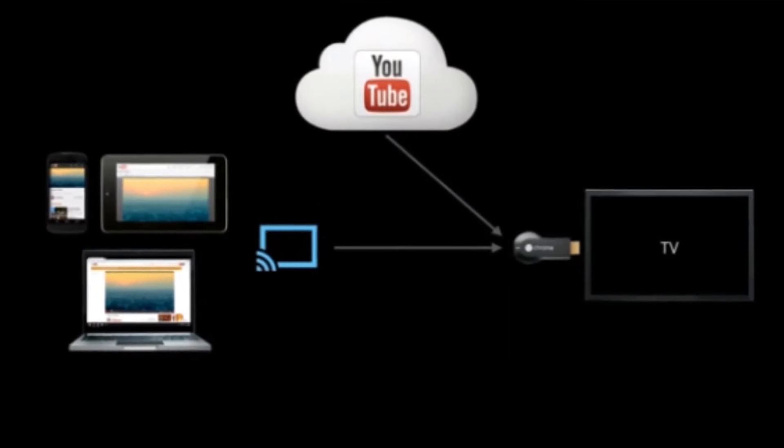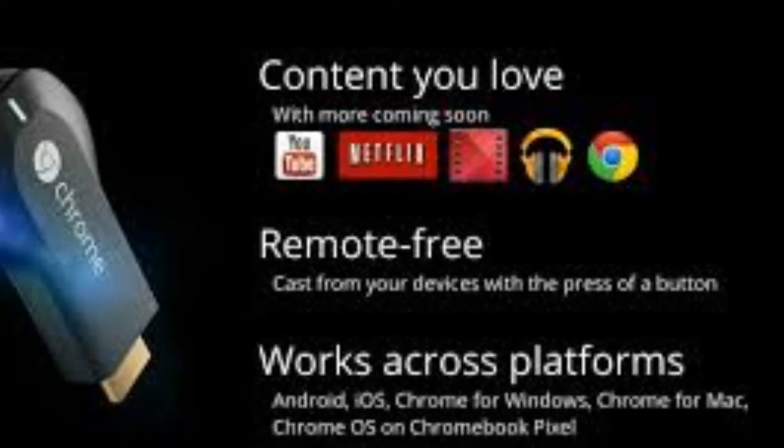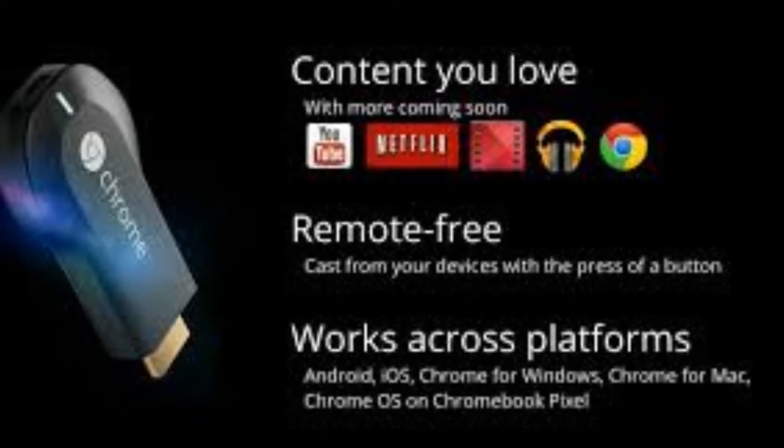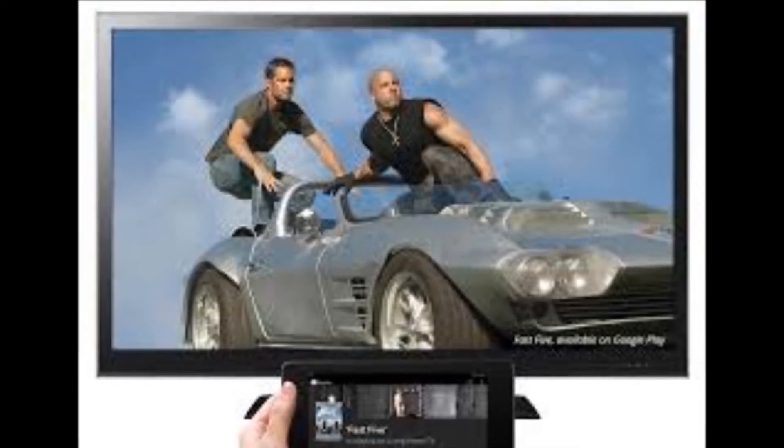Google is taking yet another stab at the living room. Today, Google introduced Chromecast, a stick-like device that connects to one of your TV's HDMI inputs and accepts video pushed from smartphones, tablets, and the Chrome browser.